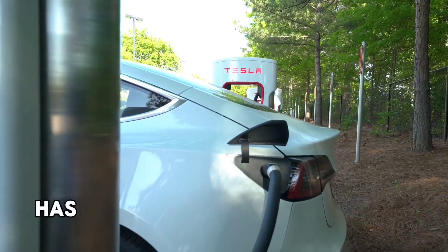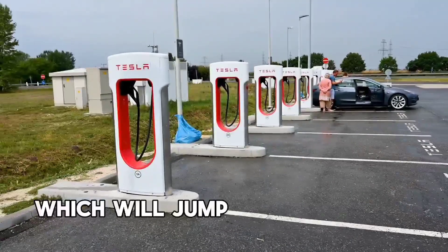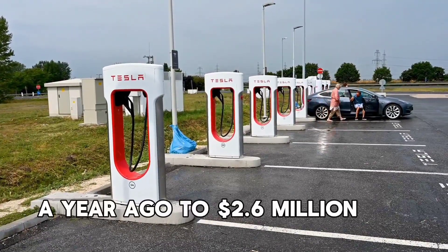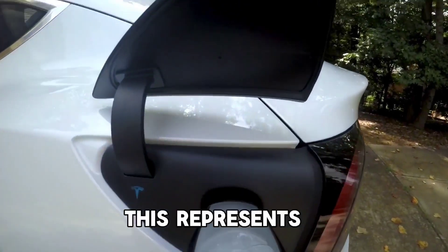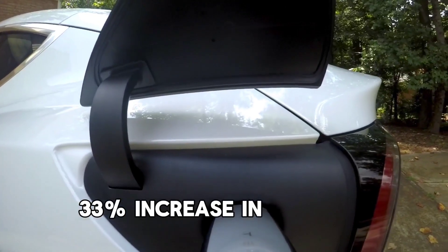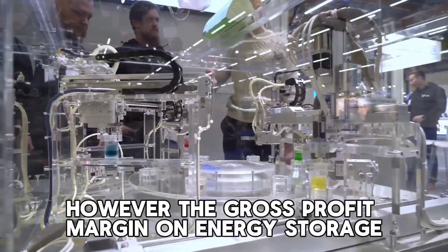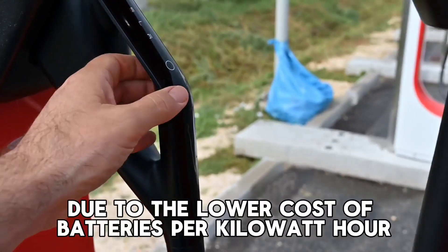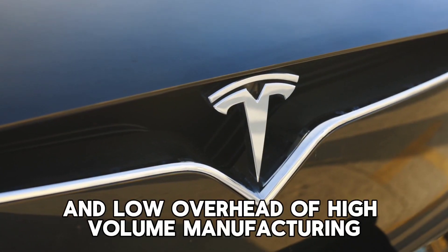Additionally, Tesla has significantly increased the price of its new Megapack unit, jumping from about $1 million per pack a year ago to $2.6 million per pack, representing a 33% increase in battery capacity per kilowatt-hour. However, the gross profit margin on energy storage is expected to soar due to the lower cost of batteries per kilowatt-hour, improved efficiency, and the low overhead of high-volume manufacturing.